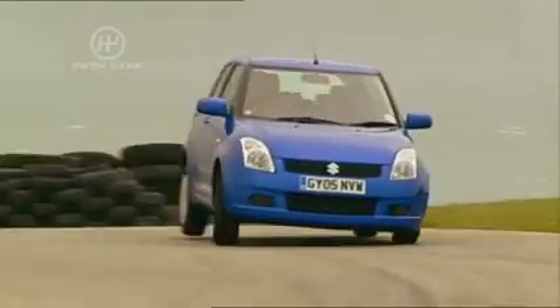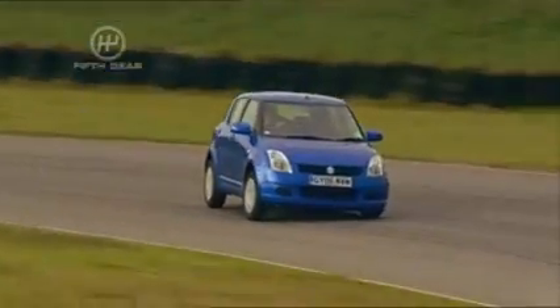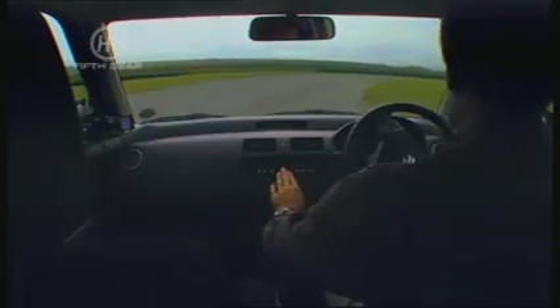This latest version has 92 horsepower and it's instantly impressive — it puts a smile on your face, whispering through the corners with not that much body roll. The radio came on because the palm of my hand hit that switch.